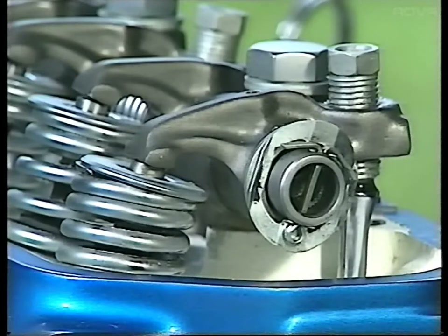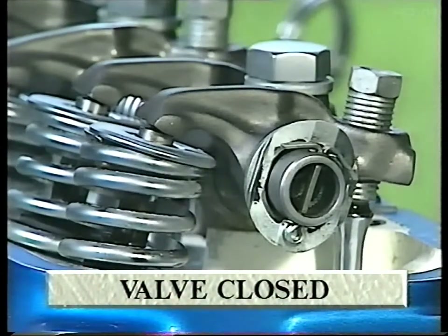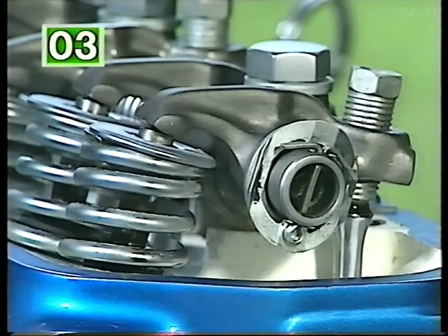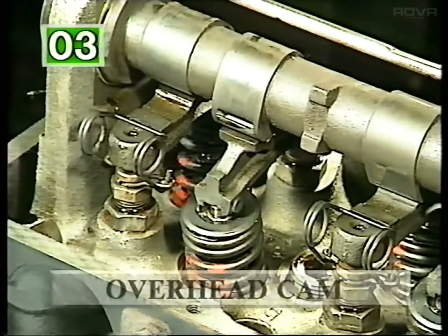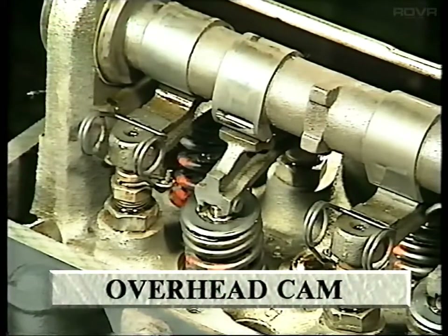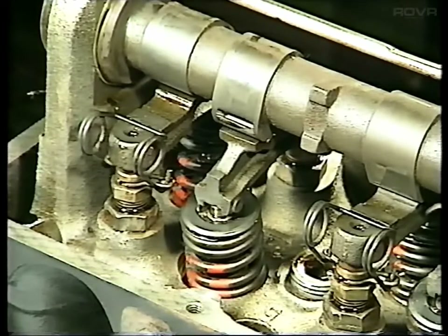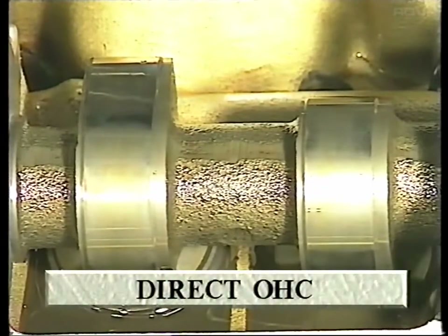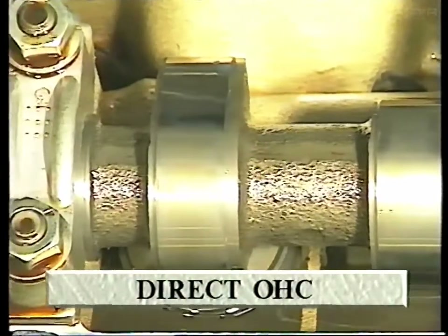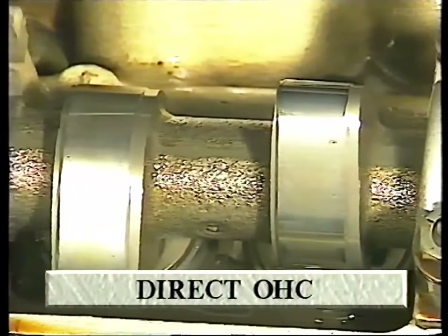When the push rod falls again, the arm pivots in the opposite direction and a compressed spring closes the valve. An alternative to this is the overhead cam arrangement, where the camshaft is mounted on top of the head and pushes directly onto the rocker arms, removing the need for push rods. Another variation is the direct overhead cam system, which has no rocker arms. In this case, the cam lobes push directly onto the valve stems.